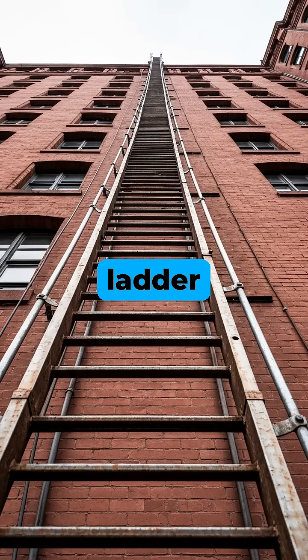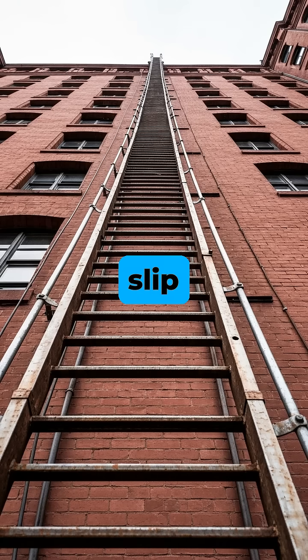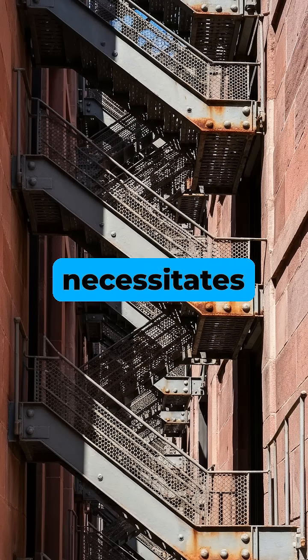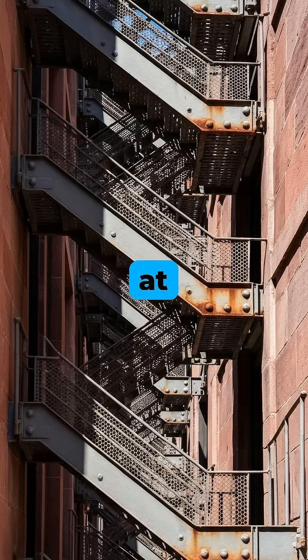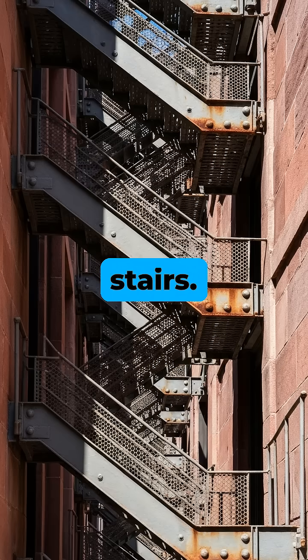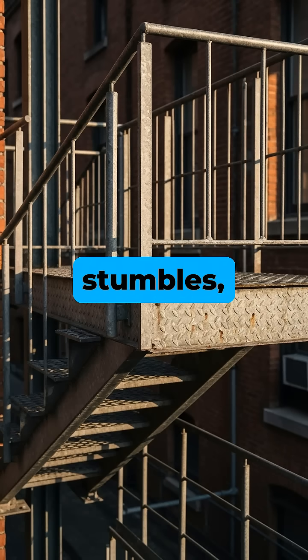A long, straight ladder would create a dangerously steep angle, where a single slip could result in a fatal fall down the entire length of the building. The zigzag pattern necessitates the inclusion of small platforms or landings at the end of each short flight of stairs. These landings act as crucial fall breaks, ensuring that if someone stumbles, they will only fall one short level, not the entire way down.